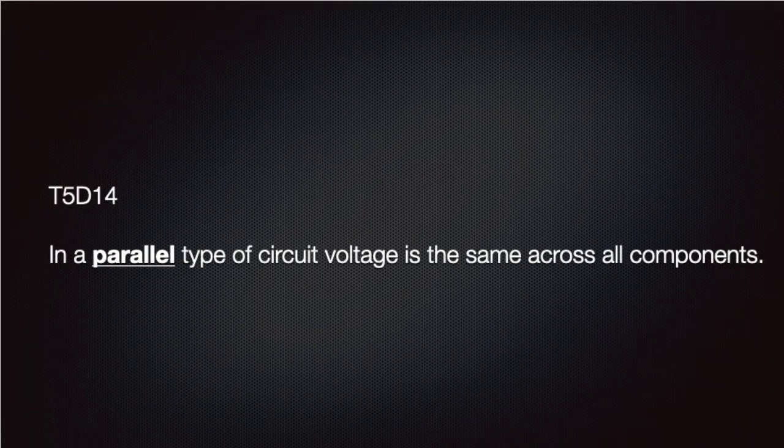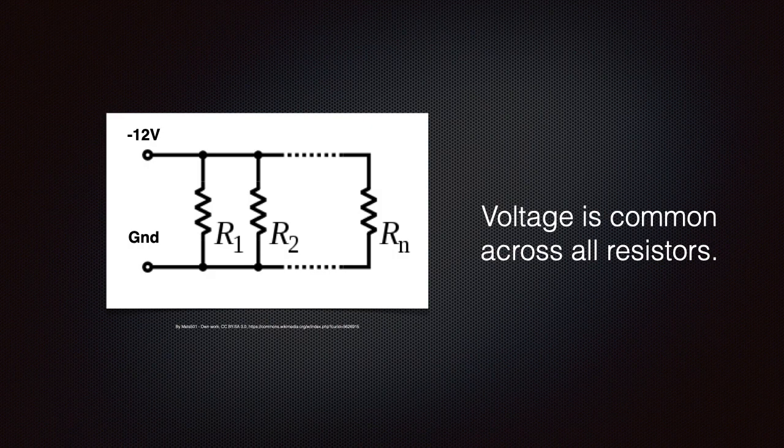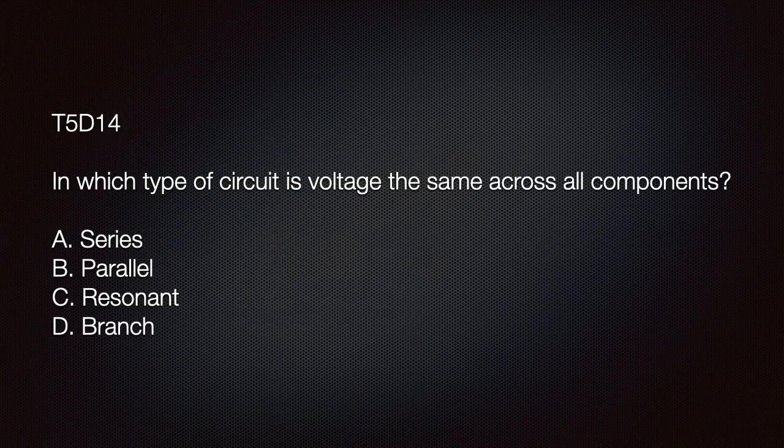We need to know that in a parallel-type circuit, voltage is the same across all components. Here we see an example of a parallel circuit. You should be able to see that each resistor is connected to 12 volts. The exam question is: in which type of circuit is voltage the same across all components? The answer is B: parallel.